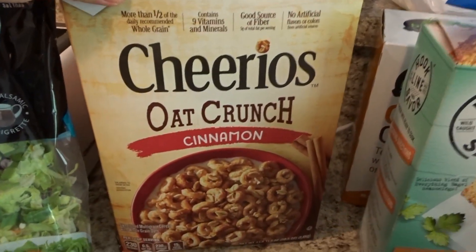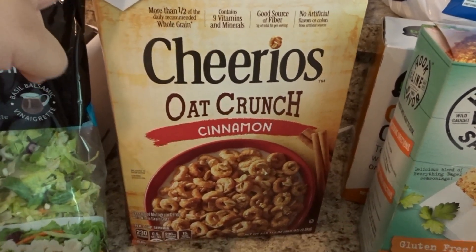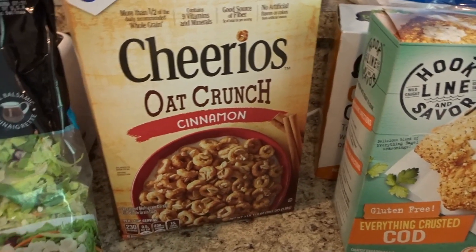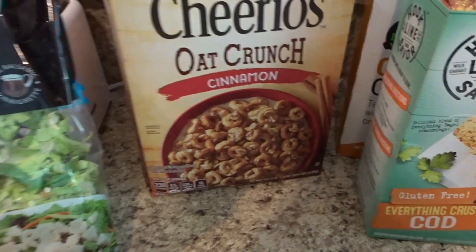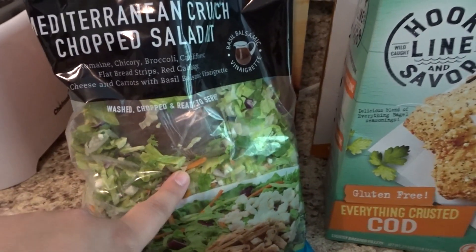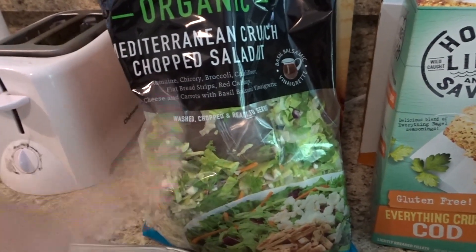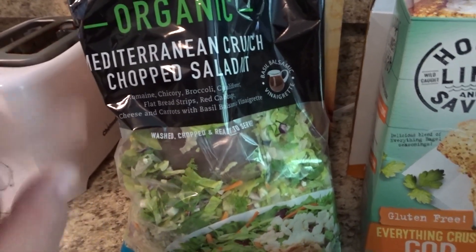Henry loves cereal — I'm not a big cereal person and normally we don't buy the bulk version at Costco, but he goes through it a lot since it's his favorite breakfast. So we went ahead and picked that up; this was $14.99 and this was $7.99. This is our favorite salad from Costco — the Taylor Farms Organic Mediterranean Crunch Chopped Salad. It's really, really good and this was $6.99.